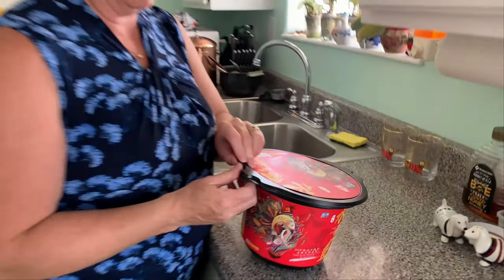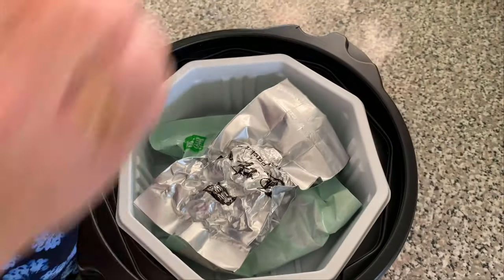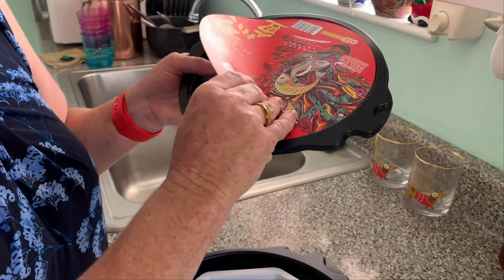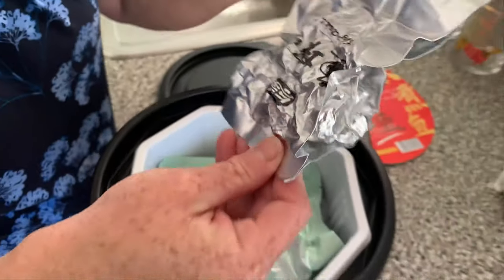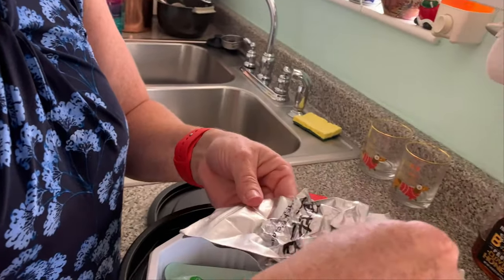All right, you guys ready to see what's in here? Let's see what this thing is all about. Come closer. It has a little vent hole — I wonder if I take this off. Okay, it was just stuck on there. That's cute. There's that — here's the fish package.